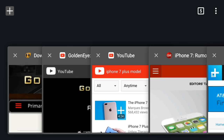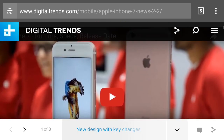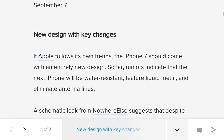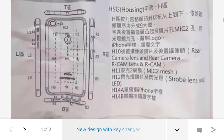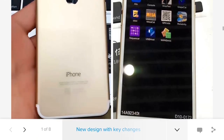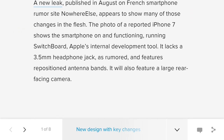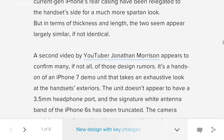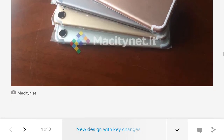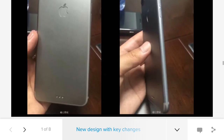In terms of the actual rumored specs, it's rumored that the iPhone 7 — the regular one — is going to be running a 4.7-inch screen which is finally going to be 1080p, which is amazing. It will also have a larger camera on the back, as you can see here by the schematics, and the antenna bands are going to be at the bottom. Both the iPhone 7 and iPhone 7 Plus are not going to have a headphone jack, as has been long rumored, and they are most likely going to come with the new A10 chip.